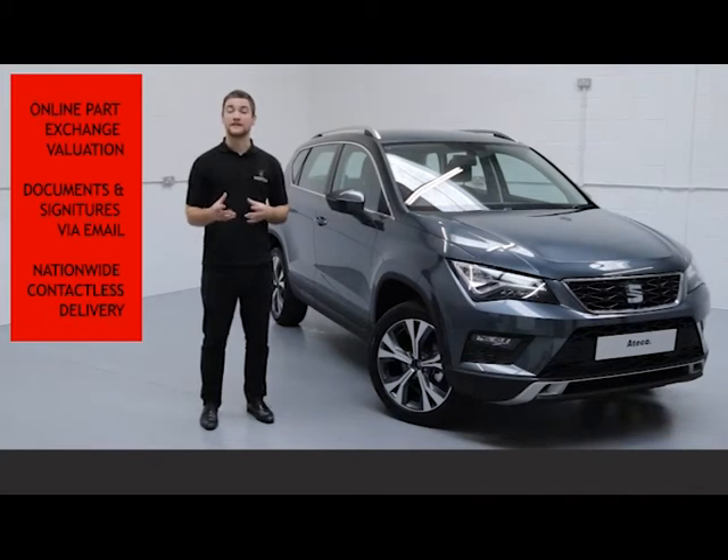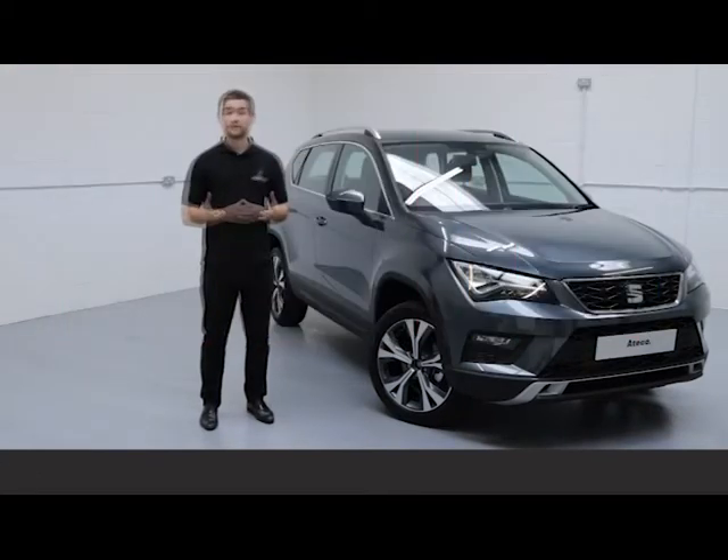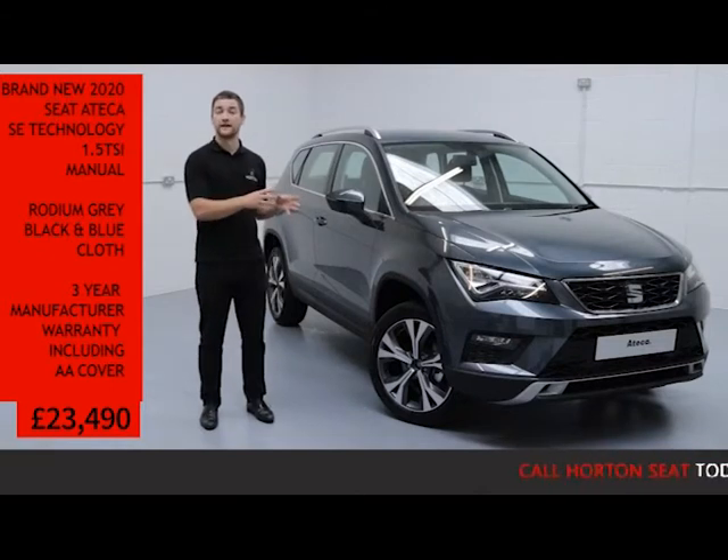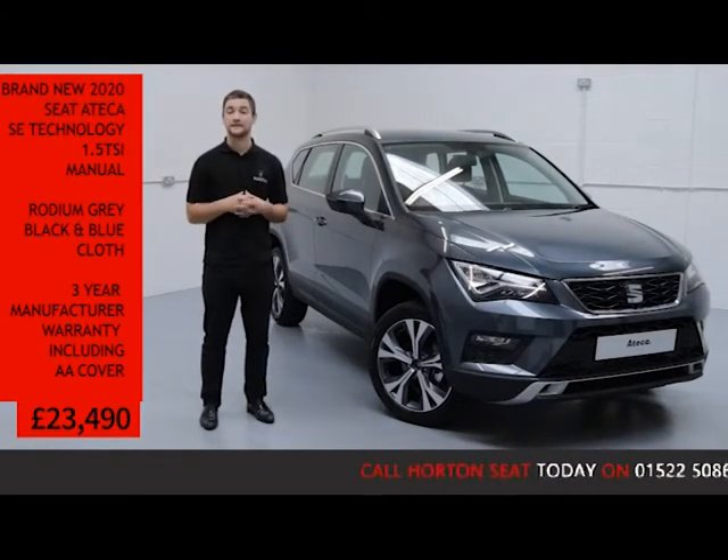On top of all this, all vehicles are sanitised before being sent. With all that being said, you can have absolute confidence in your purchase, knowing that you've bought your new Seat from one of the most established Seat dealerships in the UK today.